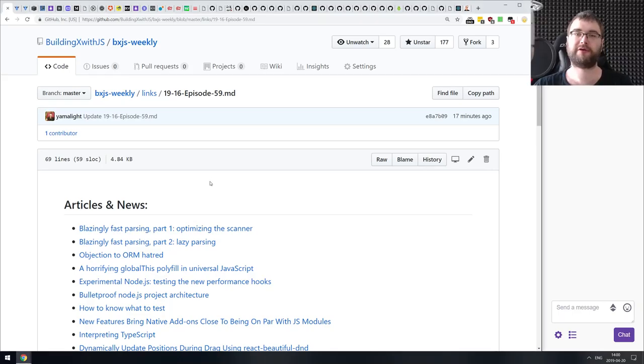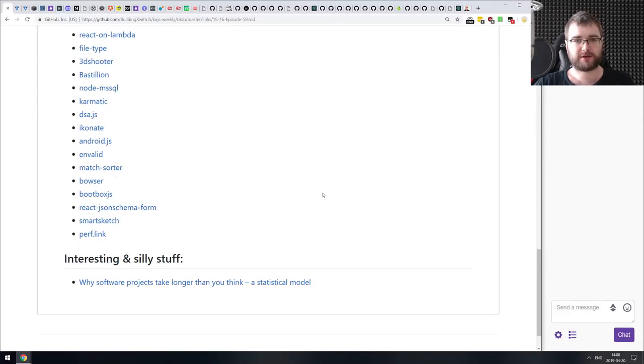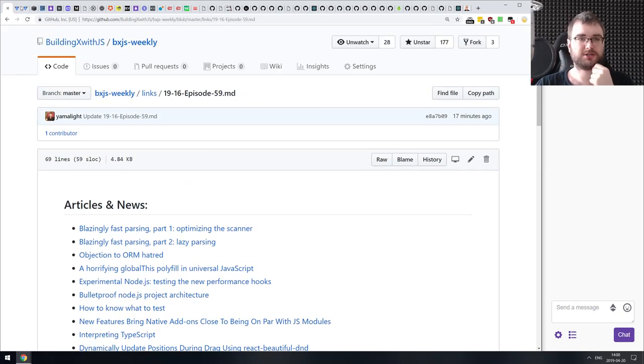Hello everyone, how's it going? Tim here, and this is BXJS Weekly Episode 59, bringing you all the best JavaScript news of the week in a podcast form. We got some stuff today — not that many releases for whatever reason, but quite a ton of libraries, demos, and some pretty interesting articles. So let's get started.